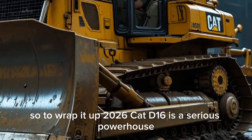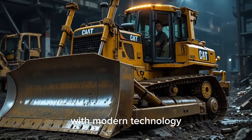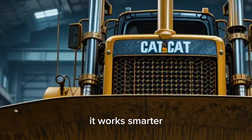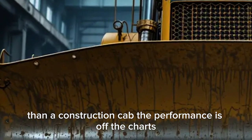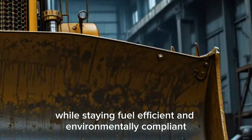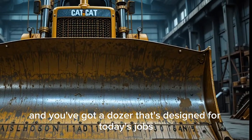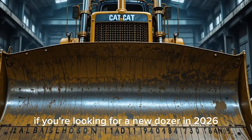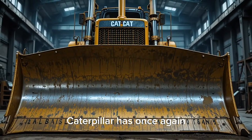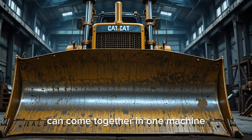To wrap it up, the 2026 Cat D16 is a serious powerhouse. It combines Caterpillar's legendary durability and strength with modern technology, improved efficiency, and unmatched operator comfort. The new exterior not only looks tougher, it works smarter. The interior feels more like a high-tech cockpit than a construction cab, and the performance is off the charts — delivering massive horsepower while staying fuel-efficient and environmentally compliant. Add in the automation features, telematics, and remote operation options, and you've got a dozer designed for today's jobs and tomorrow's challenges. If you're looking for a new dozer in 2026, the Cat D16 should be at the top of your list.